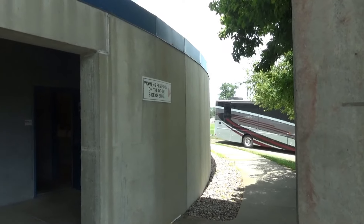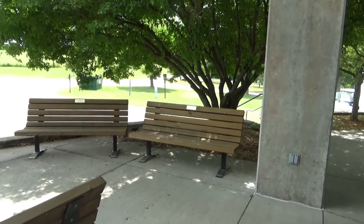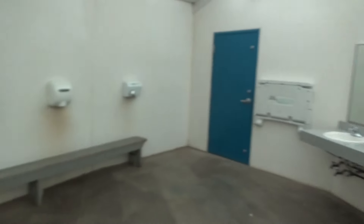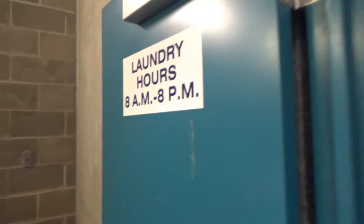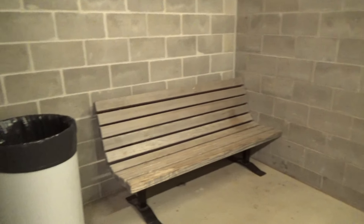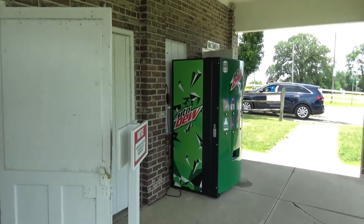Now this is the office building over here. This is the men's restrooms on this side of the building, and there are some benches here if you want to hang out in the shade. This is a huge men's restroom — they've got three shower rooms and a handicap shower room. Right over here is a laundry room; it's kind of a small one with four units and a bench to sit and wait.